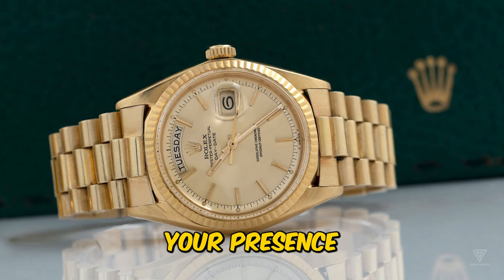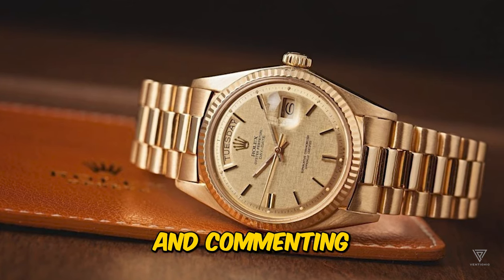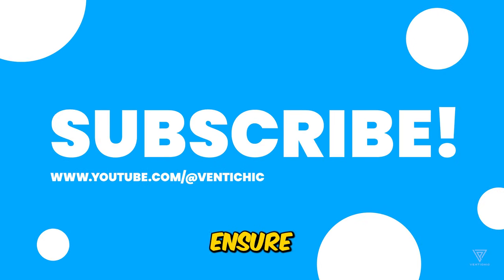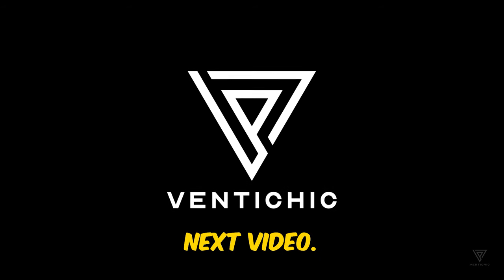We appreciate your presence here at Fenty Chic. Remember to show your support by liking and commenting on this video. Ensure you subscribe to our channel for timely updates on our upcoming content. We look forward to having you with us in our next video.